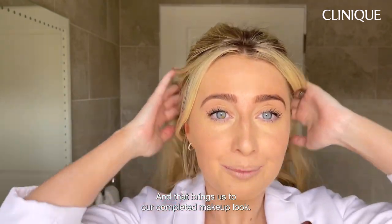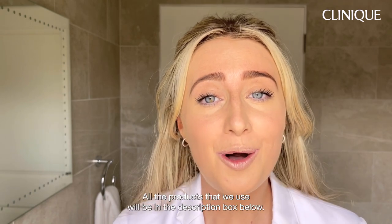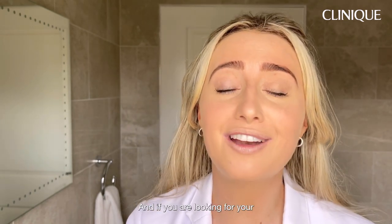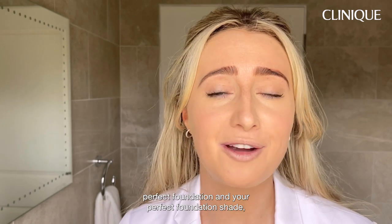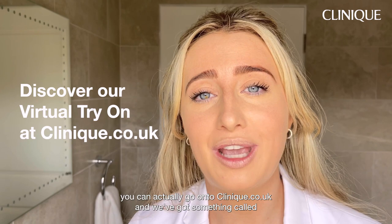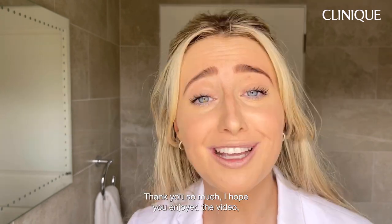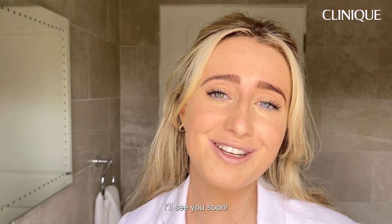And that brings us to our completed makeup look! I hope you really enjoyed some of the foundation tips. All the products we used will be in the description box below. If you're looking for your perfect foundation shade, you can go to Clinique.co.uk — we've got something called virtual try-on where you can be colour matched. Thank you so much, I hope you enjoyed the video. I'll see you soon.